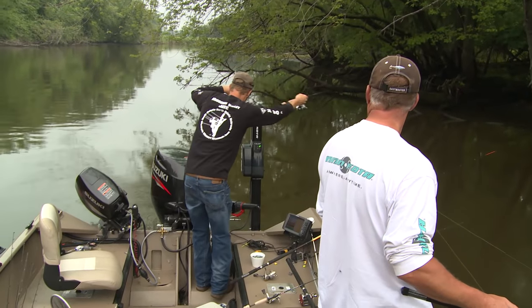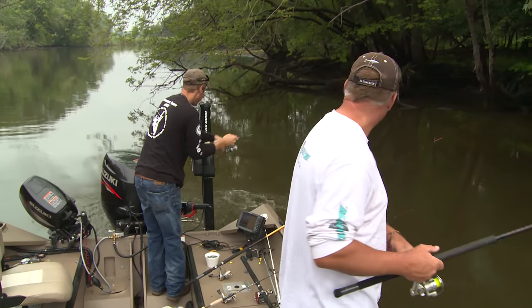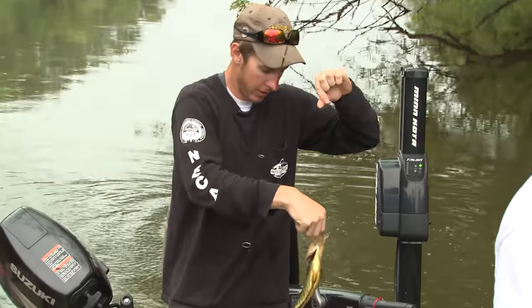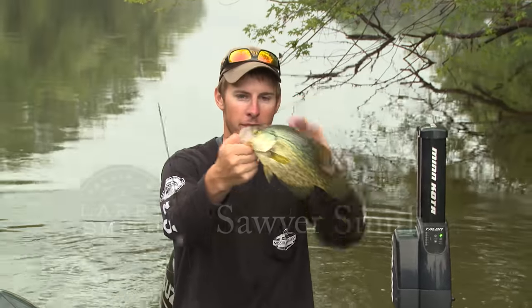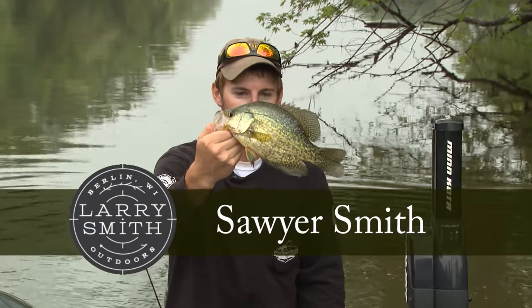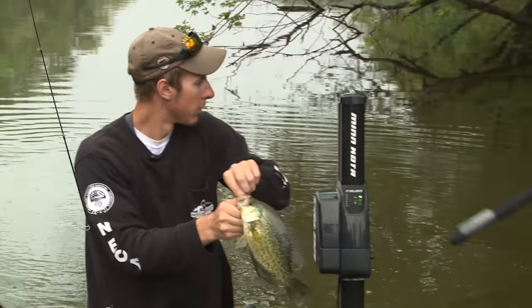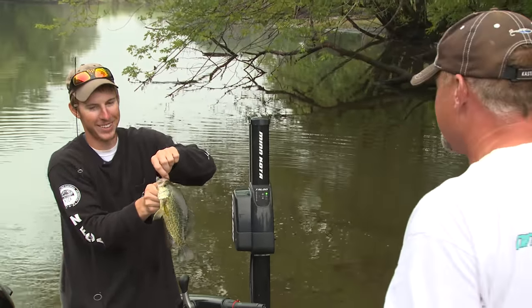Oh, he's got one — that's a nice one! That is a nice crappie right there. That's probably a good solid 12, 12 and a half inches. If it was mine it'd be 14 of course, but it's his.